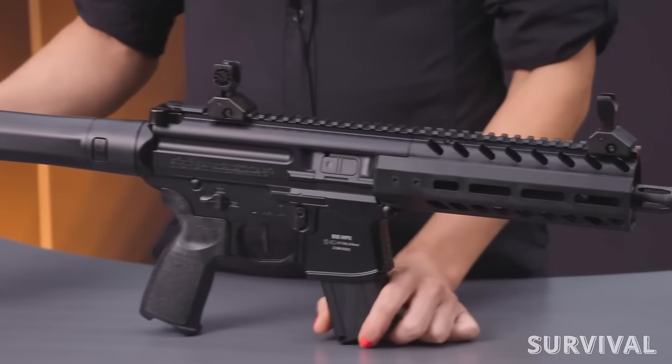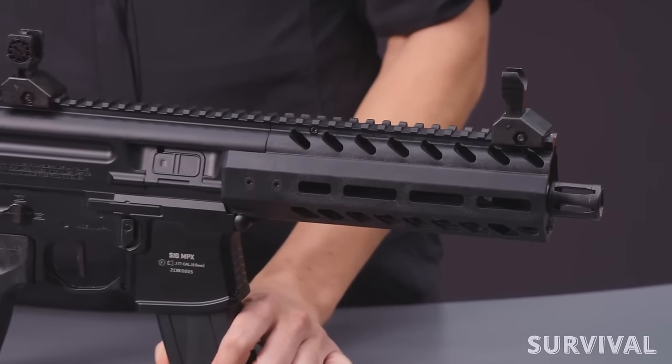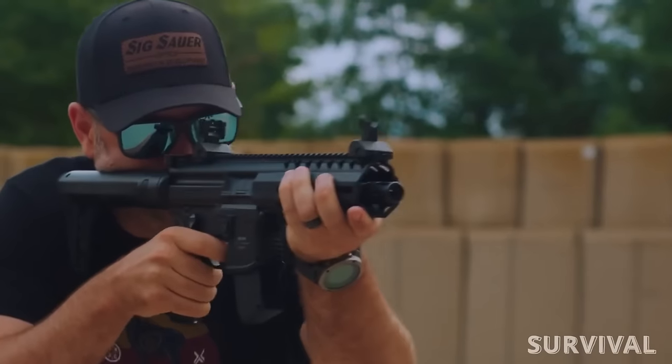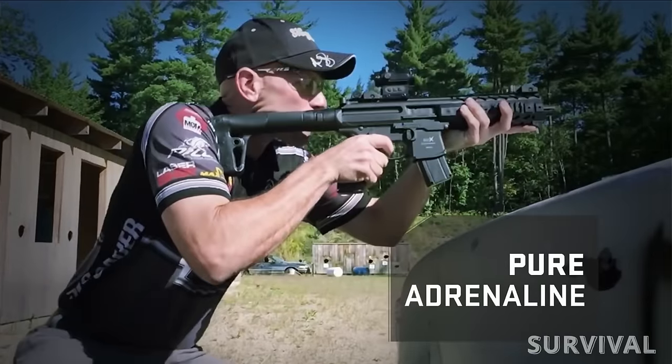It also features a synthetic handguard, Picatinny rail, tactical front grip, micro red dot sight, flip-up sights, and an adjustable stock. The trigger is decent and makes it easy to hit bullseyes with rapid fire, and the fit and finish of the gun is first rate. Set up some metal spinners in the backyard and don't look back — this gun is a blast.